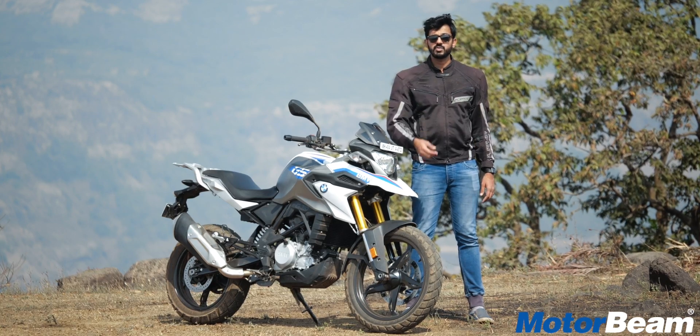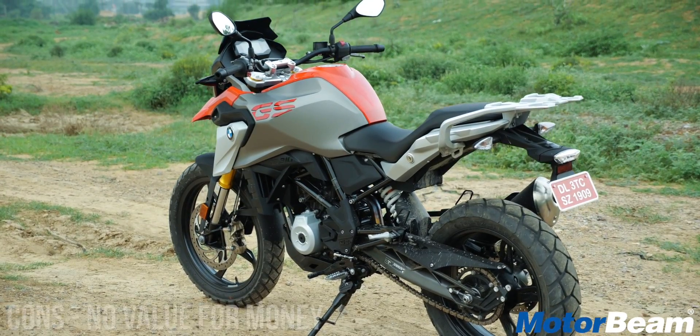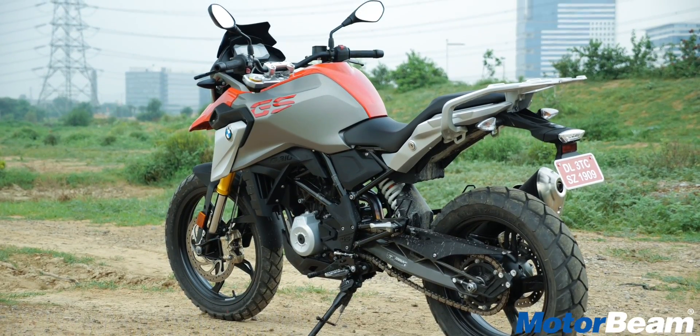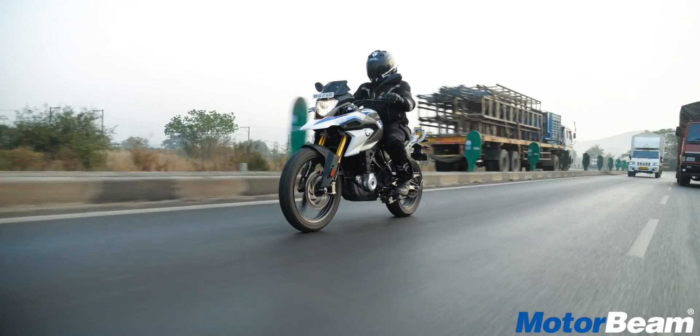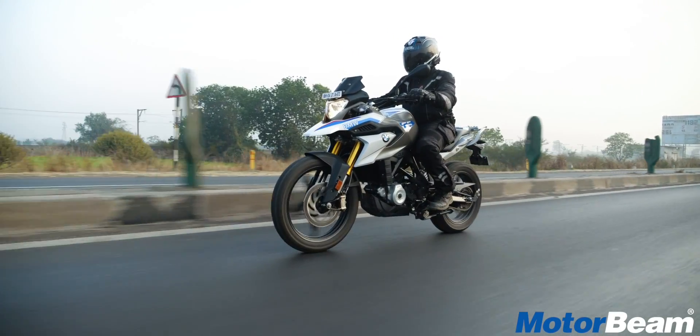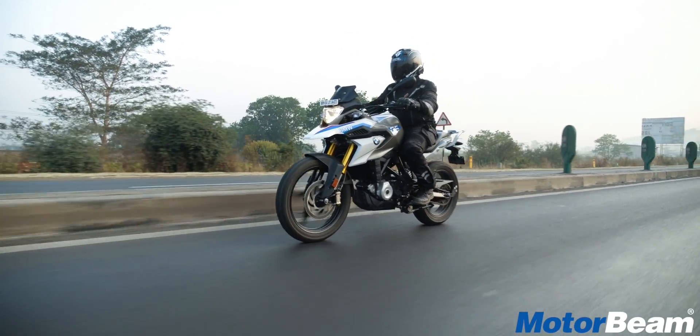The 310GS is an expensive motorcycle. It costs 4.4 lakhs on-road Mumbai. At this price, you do expect a lot. You are indeed paying the BMW premium here, and that premium is not only in terms of acquisition costs but also in terms of service costs.